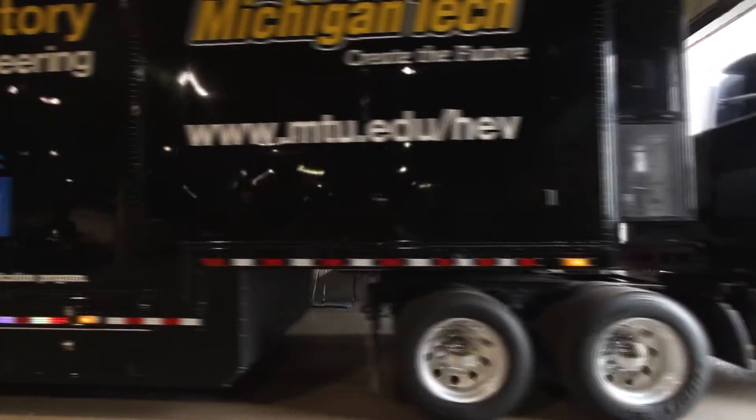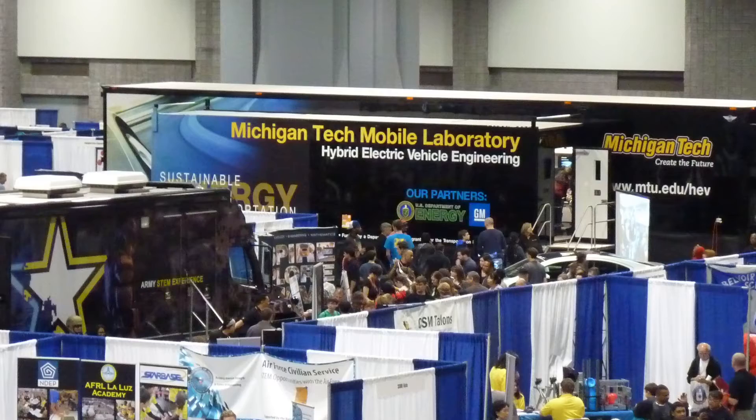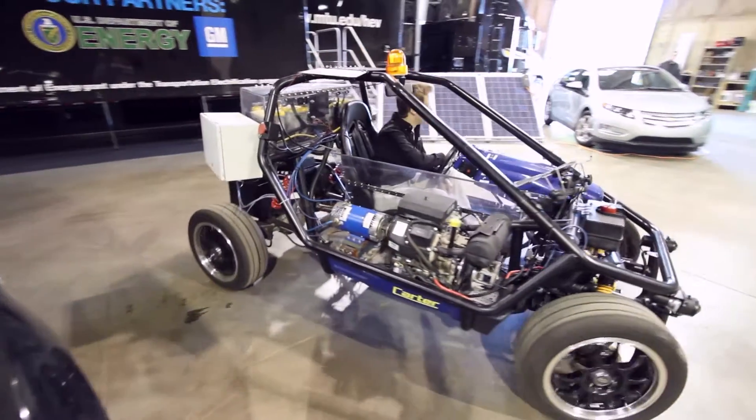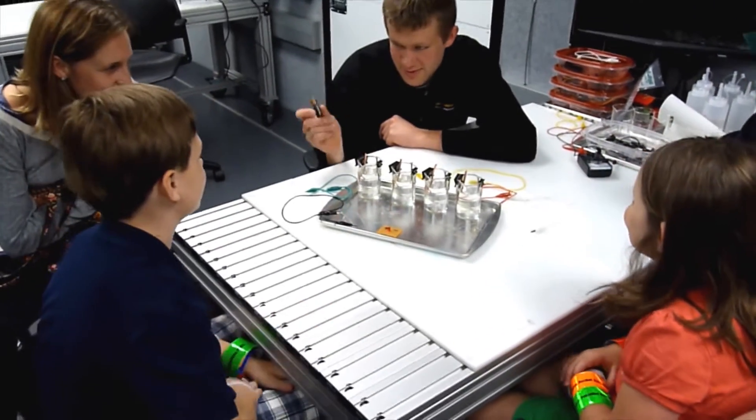Michigan Technological University's Mobile Lab brings hands-on education, outreach, and research to events across the nation. When brought to schools and community events, the Mobile Lab inspires students with science, technology, engineering, and mathematics.